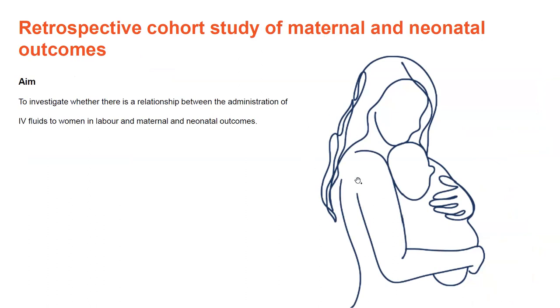One of the aspects of research that is needed is to understand more whether IV fluids can actually impact the labour and birth process and maternal and neonatal outcomes. This formed the basis of the aim of my study: to investigate whether there is a relationship between the administration of IV fluids to women in labour and maternal and neonatal outcomes.